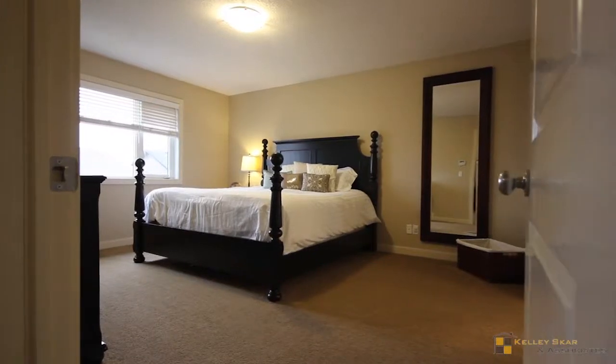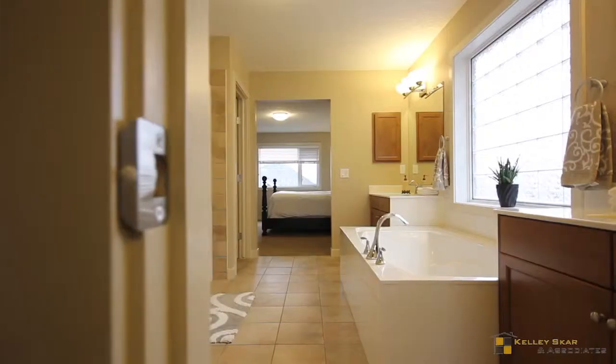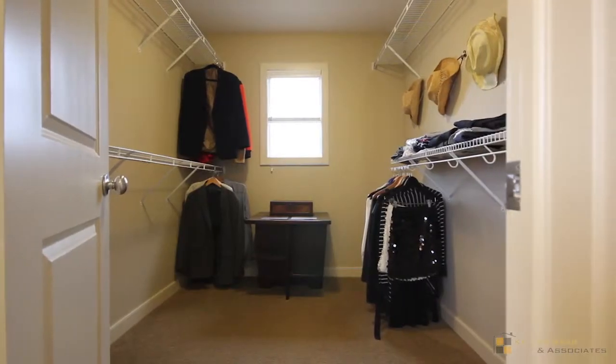The master bedroom has space enough for a king-sized bed and includes a five-piece en suite with a separate tub and shower. Easily fit your wardrobe in your massive walk-in closet.